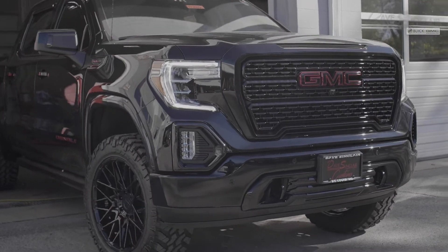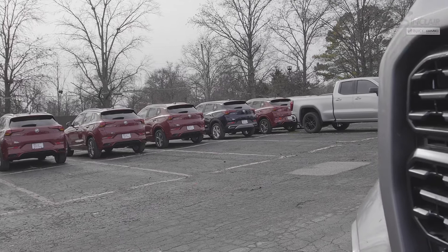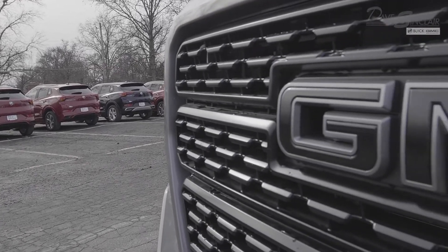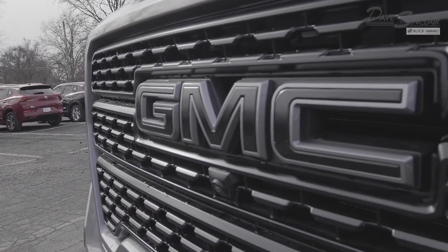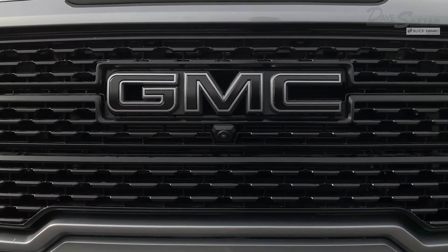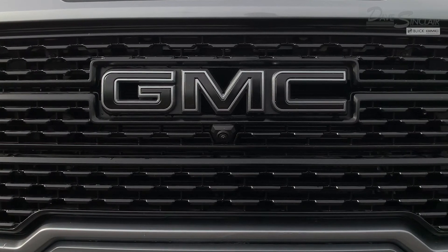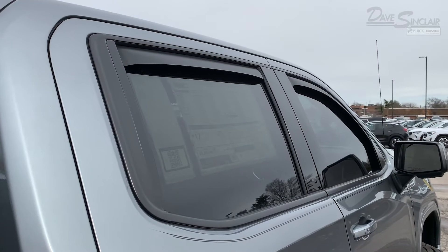If you take a closer look at the GMC emblems, you'll see that they're dual-colored, which is an awesome look on this truck. We've matched the trim of the GMC emblems to the truck's body color, and on past custom jobs we've also matched the interior of the GMC emblem with that vehicle's respective body color as well.